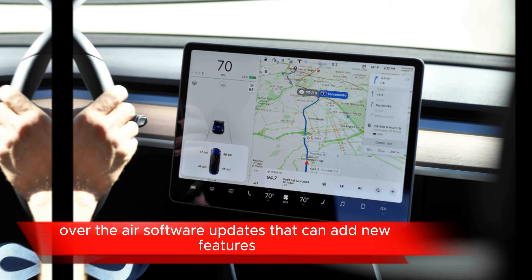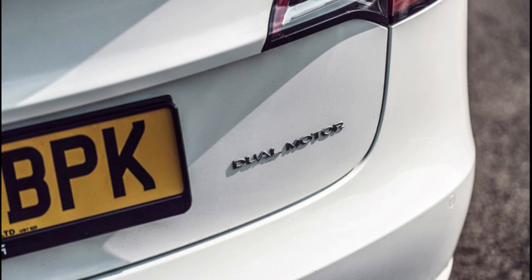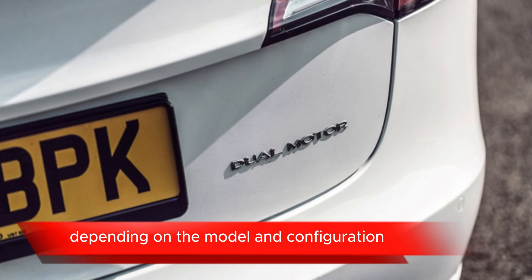The Model 3 features a large central touchscreen display that controls most vehicle functions, including navigation, entertainment, climate control, and vehicle settings.